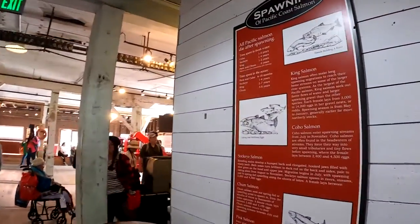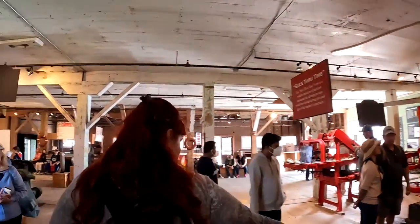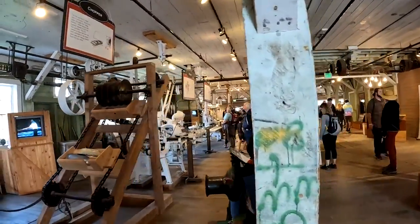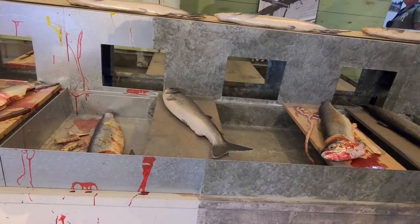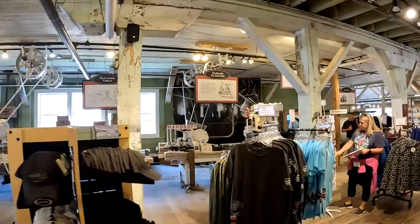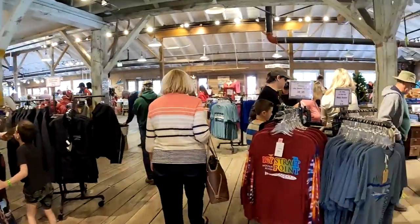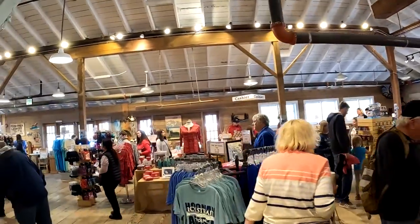There's a lot of interesting history in here about salmon — how they spawn and the different species — and all the old canning equipment. Intermixed in the canning factory museum are gift shops with all sorts of souvenirs to buy, except for what we were looking for, which was a belt for me since I forgot mine at home.